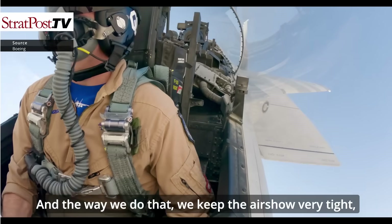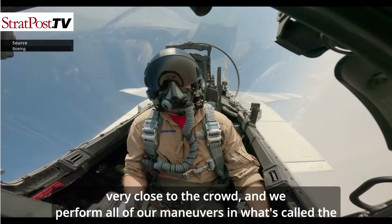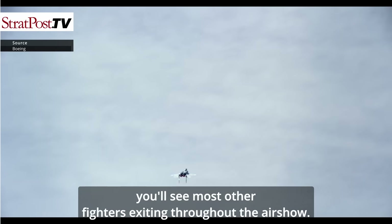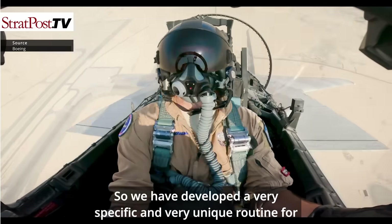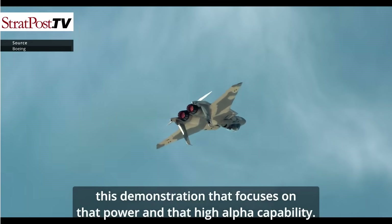The way we do that is we keep the air show very tight, very close to the crowd, and we perform all of our maneuvers in what's called a display box — a very small container in front of the crowd that you'll see most other fighters exiting throughout the air show. We've developed a very specific and unique routine for this demonstration focusing on that power and high alpha capability.